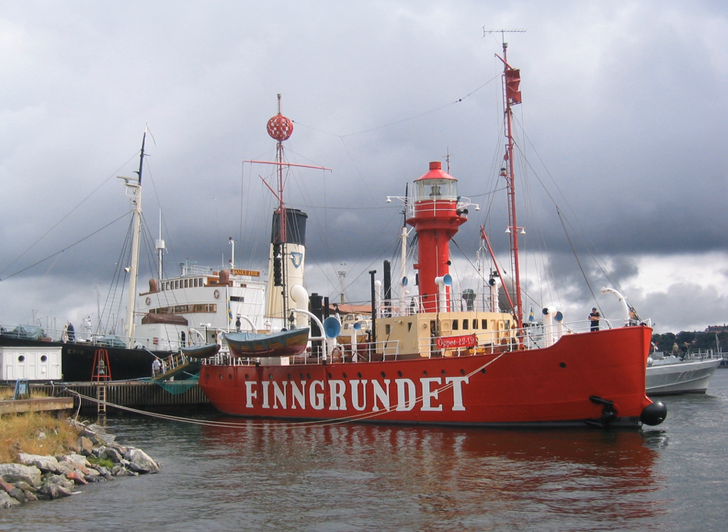Hull numbers 19, 22, 23 and 25 are solar lightvessels, and LF-2 and LF-3 are solar light floats.